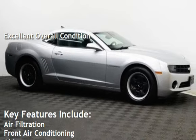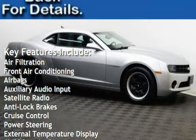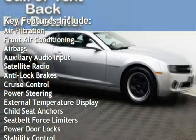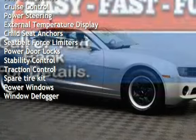Key features include air filtration, front air conditioning, airbags, auxiliary audio input, satellite radio, anti-lock brakes, cruise control, power steering, and external temperature display.